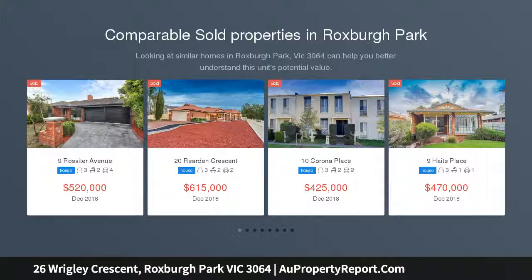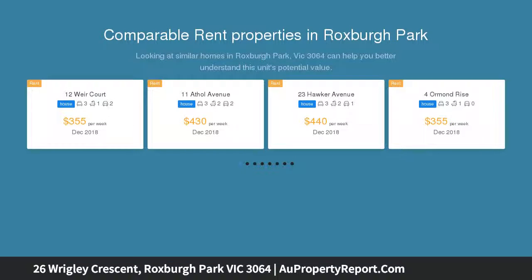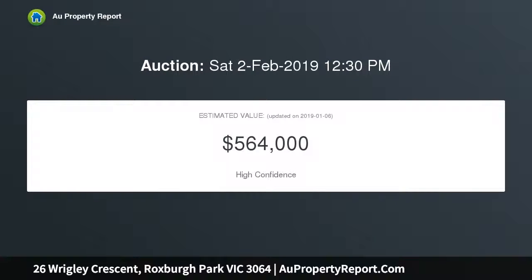Presenting an opportunity to secure a great property in a highly sought-after area, with an extensive amount of amenities available at your fingertips including Good Samaritan Primary School, Roxborough College, Roxborough Park Primary School, Roxborough Village Shopping Center and Train Station.